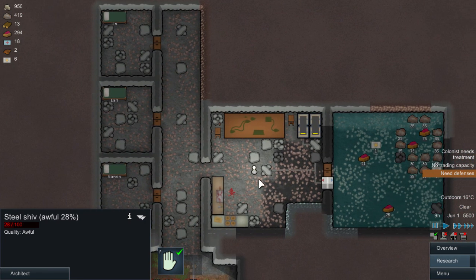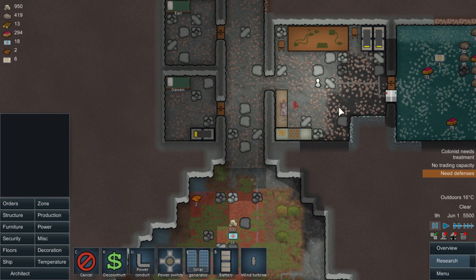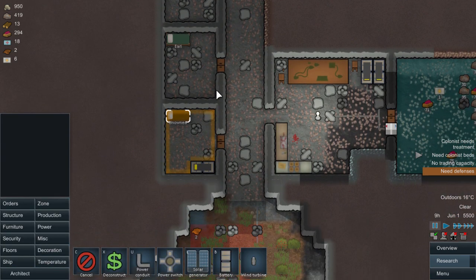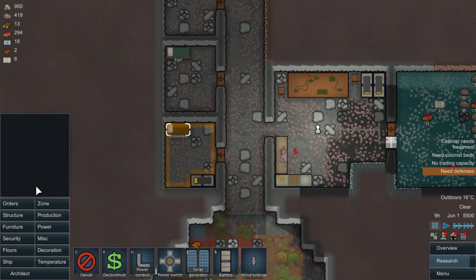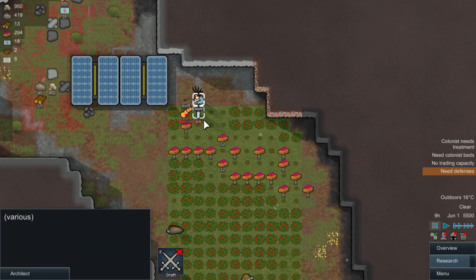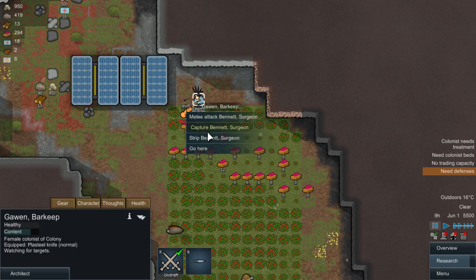For now just quickly we'll make this into a prison cell. Yeah, we'll make this into a prison cell, so this is a prisoner just temporarily. Then we'll place prison in here - that's going to be something we'll work on soon. Okay, draft you - you go and capture him.